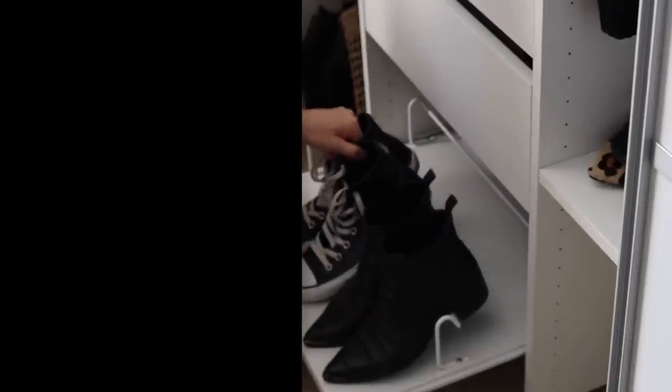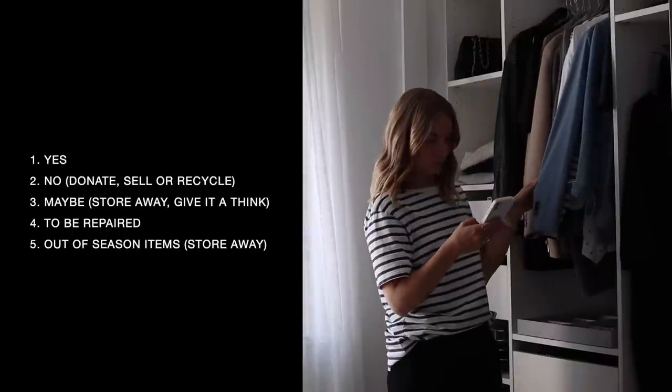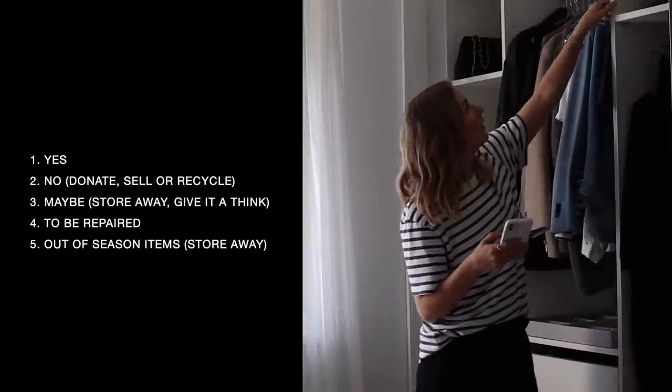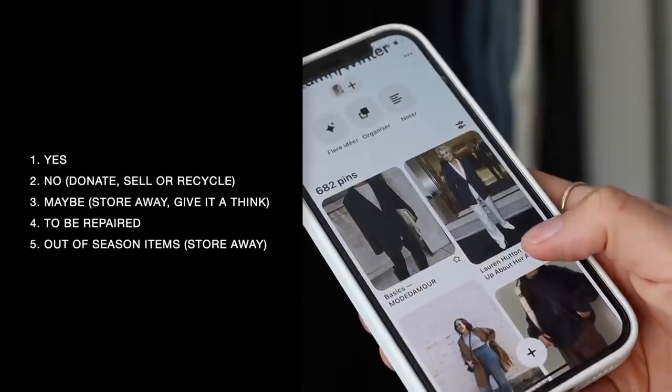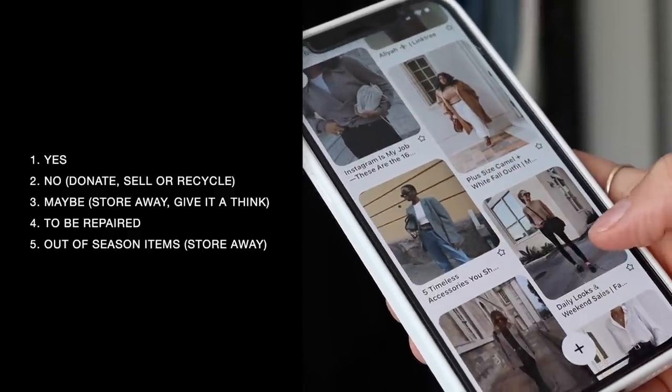After that, you start dividing your clothes into the following piles: Yes. No — which you then donate, recycle, or sell later. Maybe. To be repaired or altered. And items that are out of season. Once you've divided your clothes into the different piles, it's time to get your basics sorted.